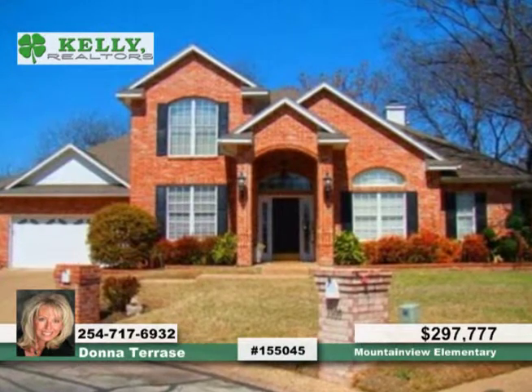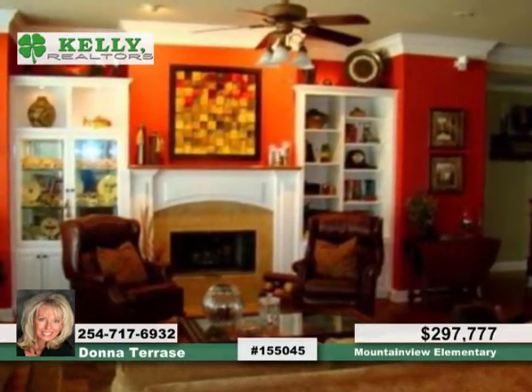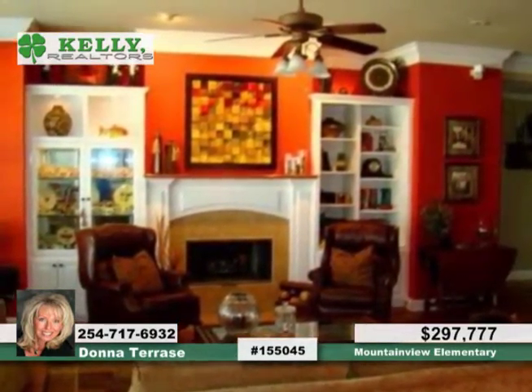Amazing is the only way to describe this luxurious home. Not only is it totally updated with hardwood and tile floors, designer textures and colors, granite, and new fixtures inside and out,